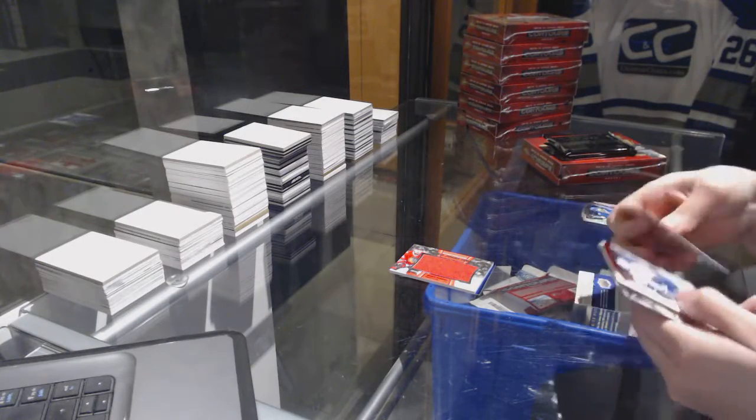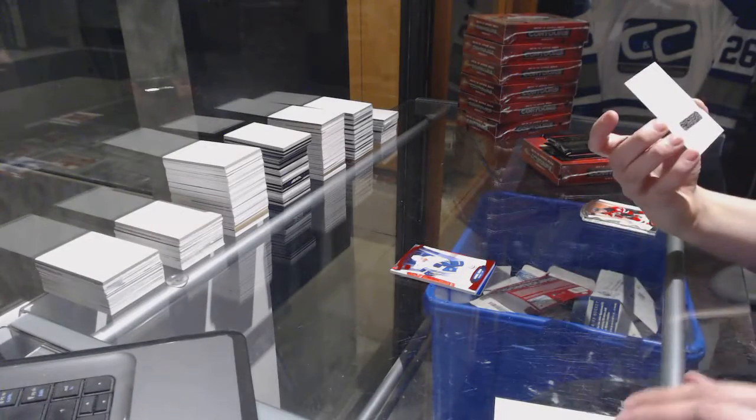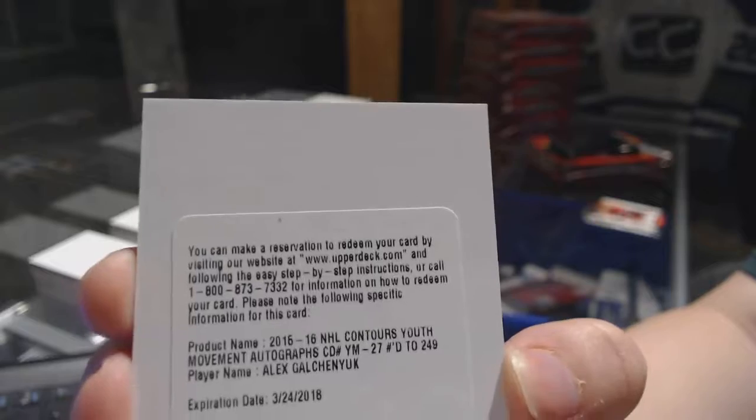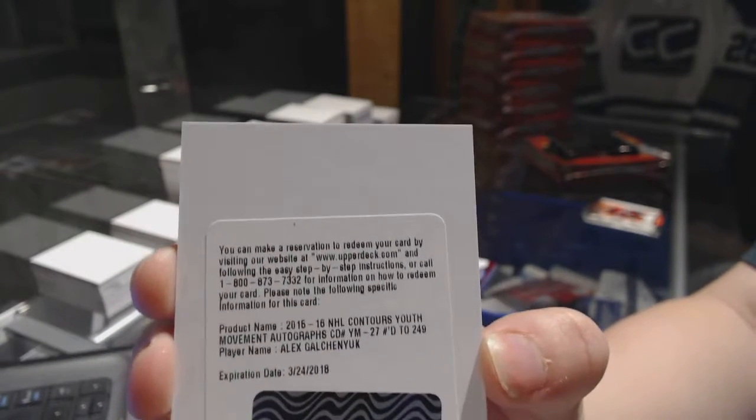A Redemption, interesting. Red number to $0.99, Daniel Sedin. And we've got a Youth Movement Auto, number to $249, Alex Galchenyuk.